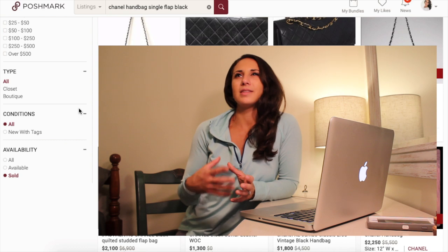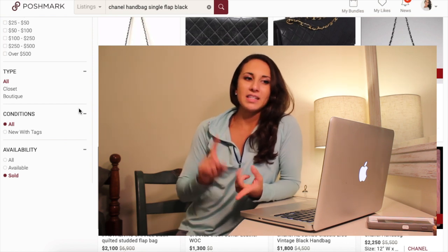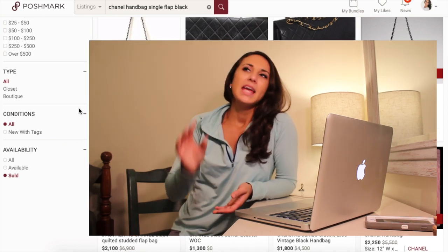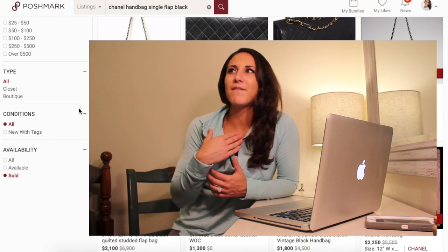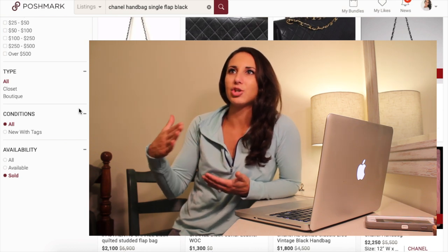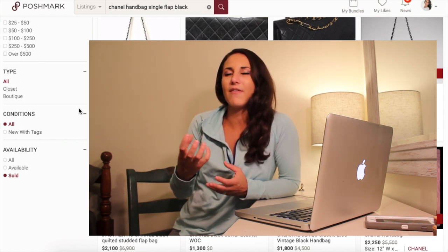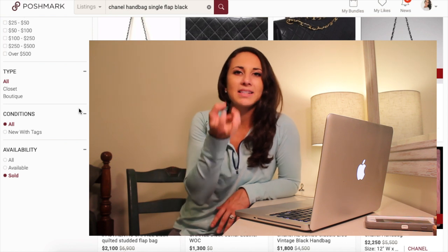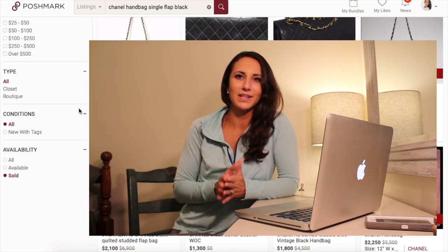I think it makes somewhat of an impact if you just have 'authentic Chanel bag' versus 'authentic Chanel double flap quilted studded black bag.' It's very descriptive and I feel like it's more intriguing. Comment down below if you agree with me, but I feel like it's more intriguing when the title lists out exactly what the item is versus just 'authentic Chanel bag.' To me, it makes a difference. I like when it's really descriptive, and I feel like that can make you competitive just based off of that, and it picks up those keywords in the search engine too.